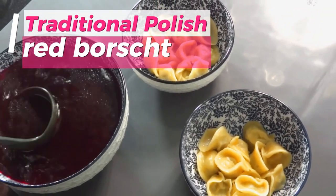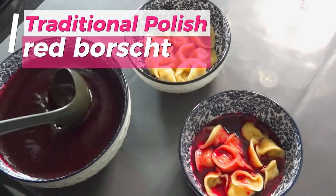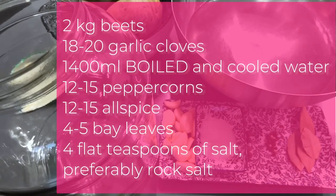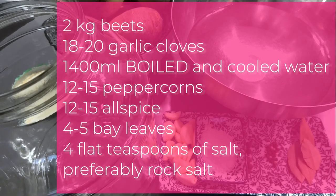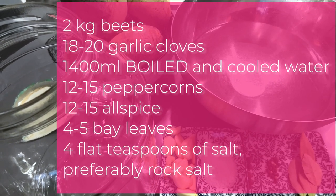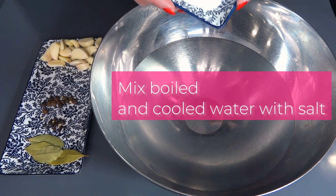Experience the warmth of my grandmother's kitchen as we prepare a truly traditional Polish borscht. Delve into the rich tapestry of heritage flavors passed down through generations. Join me in preserving the authenticity of Eastern European cuisine and savoring the soulful essence of tradition. In our culinary adventure,